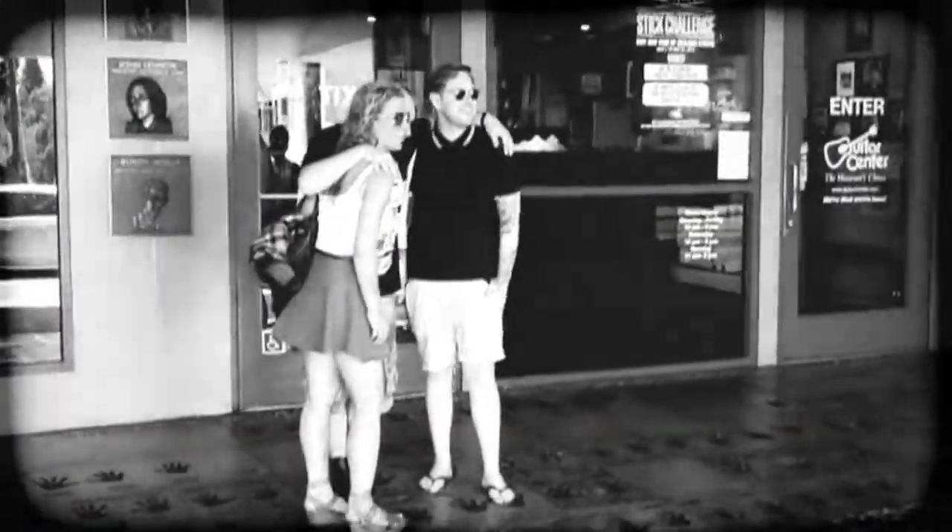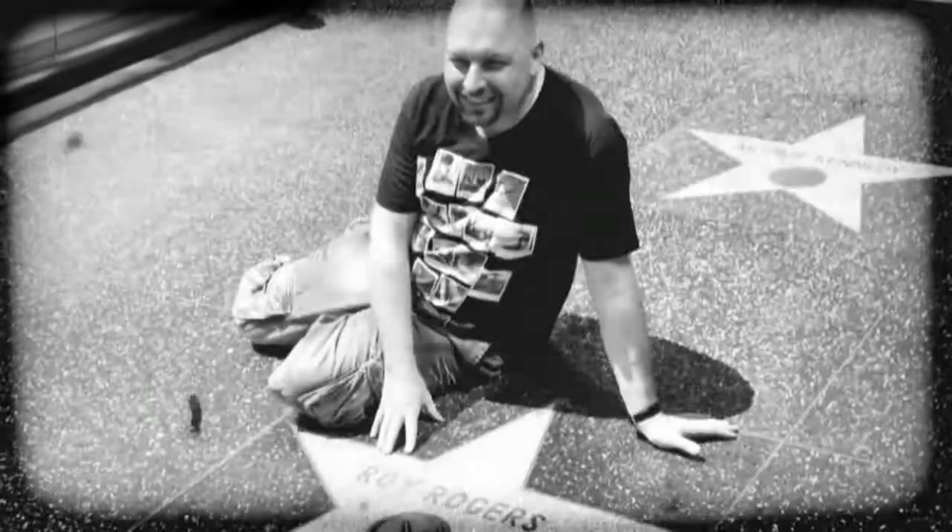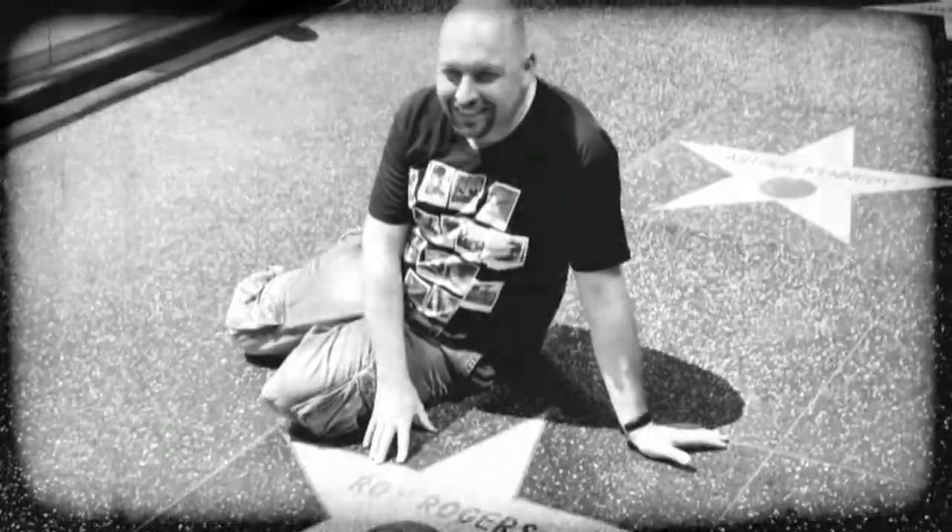I went to find a Roy Rogers star — there were three, but it took us quite a while to find it. The winners are here putting together a professional photo studio: Milk Studios.